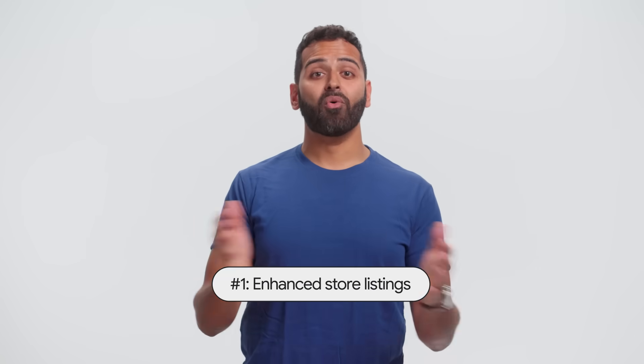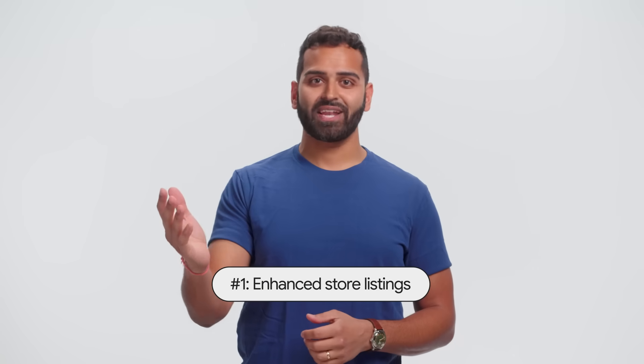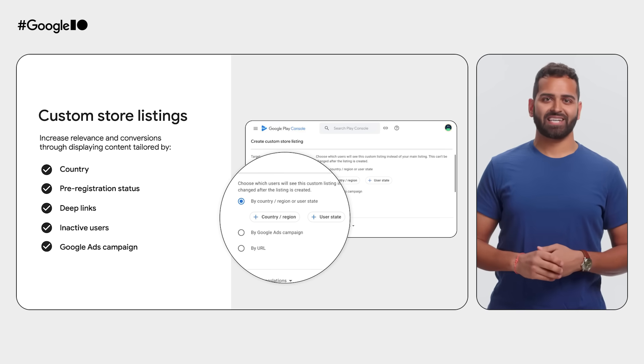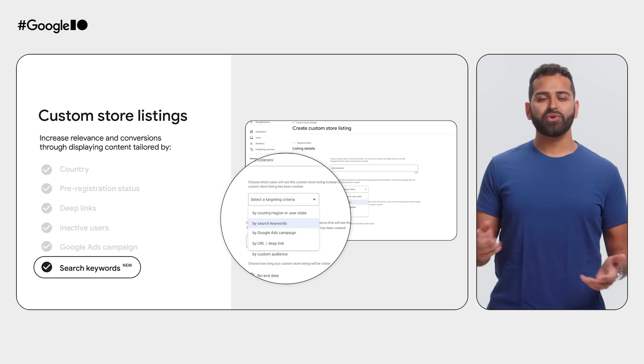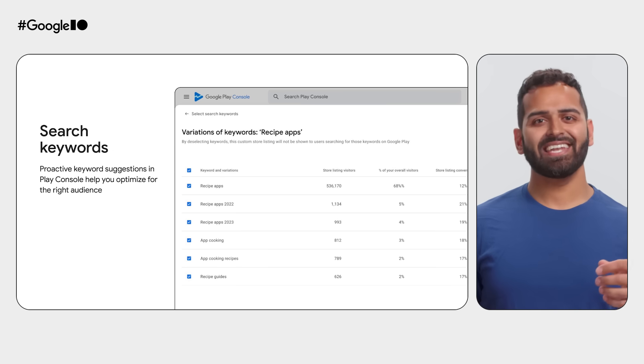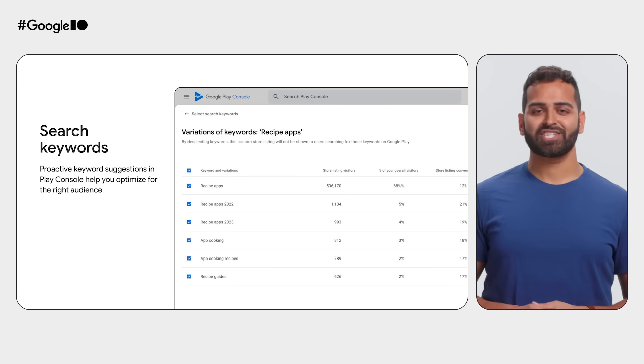First up, we're giving you even more tools to help you reach the right audience with the right content to grow your business. You can already tailor your store listing in a number of ways to optimize conversion. Now, you can customize listings based on the keywords users are searching for, and we've got your back with keyword suggestions to boost your visibility to the right audience.